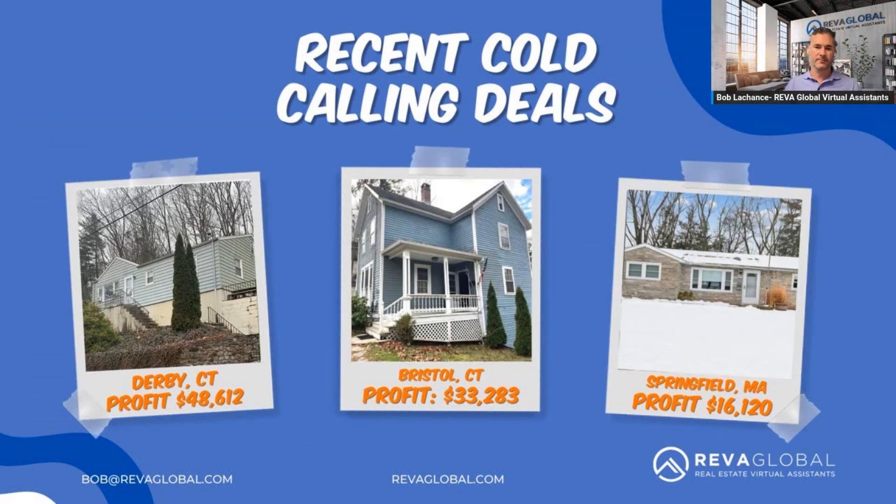Here are our recent cold calling deals. We had a $48,612 profit in Derby, Connecticut. Another one in Bristol, Connecticut for $33,283 — these are wholesale deals. And another one in Springfield, Massachusetts for $16,120 profit. This works — these are all deals that closed this month.